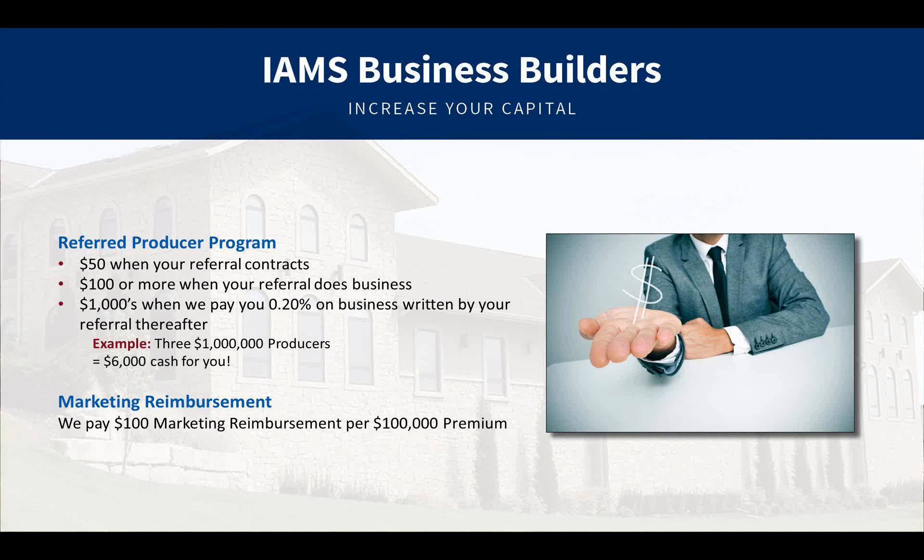Also, when that same referred producer places business with us, you get 20 basis points on every piece of placed business that they write thereafter. That is indefinite — as long as they're placing business, you get that 20 basis point override. That does not come out of your commission or their commission. It comes directly from IMS as a thank you.